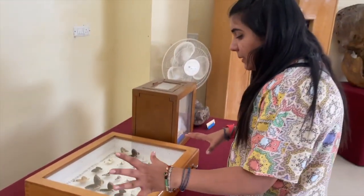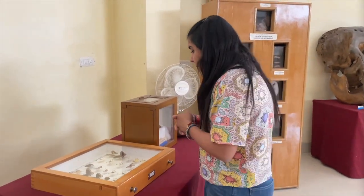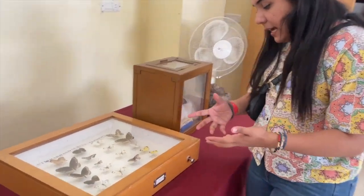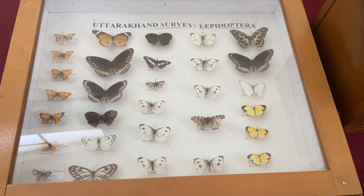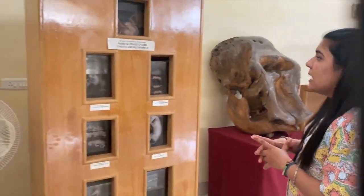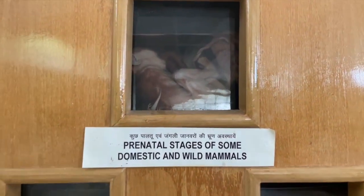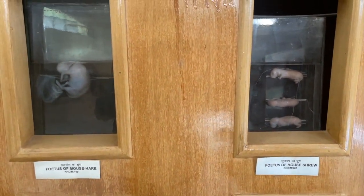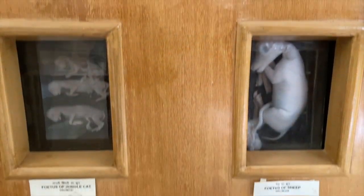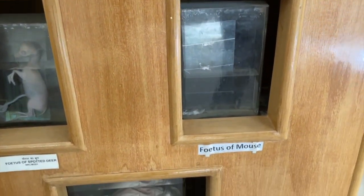Then we have some beautiful butterflies captured from the Uttarakhand survey of Lepidoptera. We can see different kinds of butterflies — just too beautiful. We also have some more fetuses — these are basically the prenatal stages of some domestic and wild mammals: a fetus of a langur, a fetus of a horseshoe bat, a fetus of a mouse hare, a fetus of a sheep, a fetus of a jungle cat, a fetus of a spotted deer, a fetus of a mouse, and a fetus of a goat.